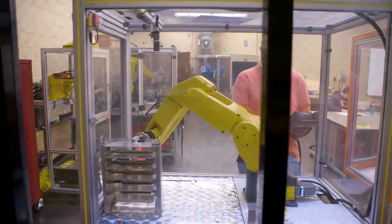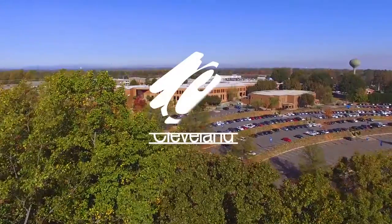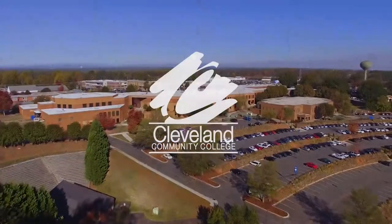I really suggest anybody that's interested in mission-critical operations to come to Cleveland Community College and enroll in the degree path, and then you'll be on your way.